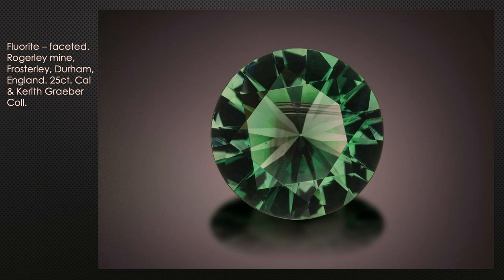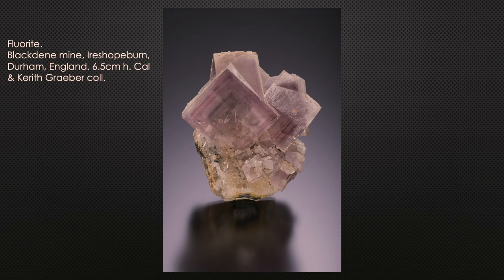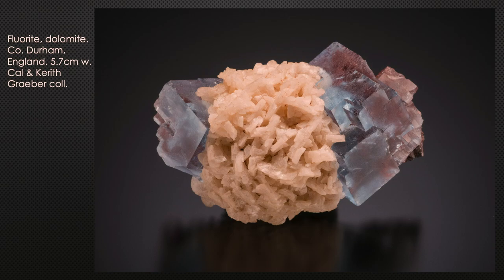Here's a faceted fluorite — 25 carats from the Cal and Carith Graeber collection, from the Roger Lee Mine, with a purplish color zoning through the middle. From not too far away, the Hilton Mine typically produces beautiful yellow to orange-yellow crystals — also from the Graeber collection. The Black Dean Mine produces specimens with nice alternating purple striping. Another from County Durham, Graeber collection, growing on nice dolomite crystals.